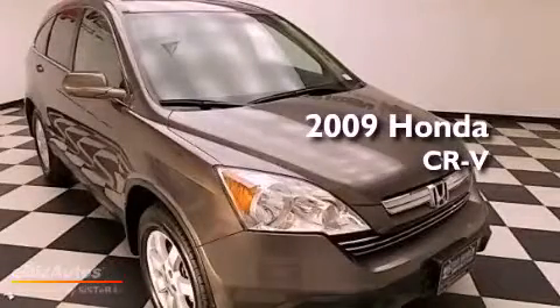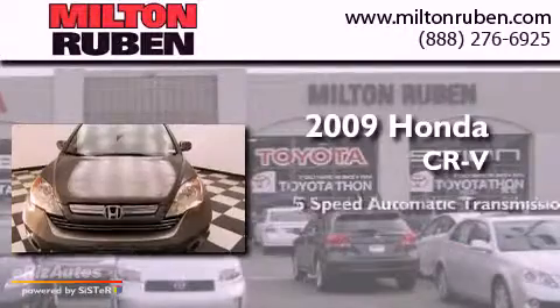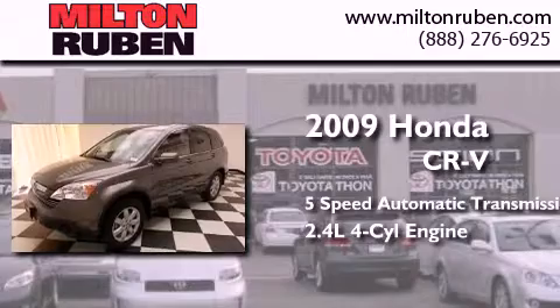This is a 2009 Honda CR-V. This crossover has a 5-speed automatic transmission and an inline 4-cylinder engine.